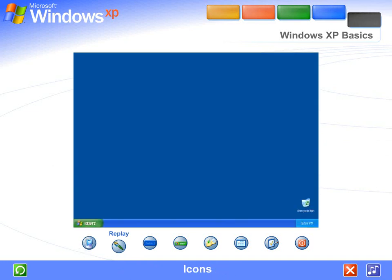The small pictures you see on the desktop are called icons. Think of them as doorways to the files and programs stored on your computer. Place your mouse over an icon — text appears identifying its name or contents. To open the file or program, double-click the icon.